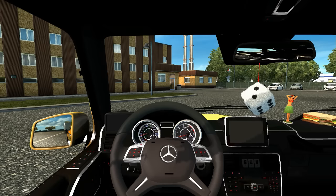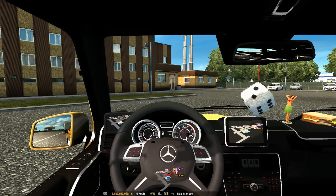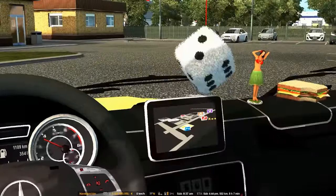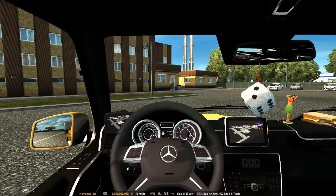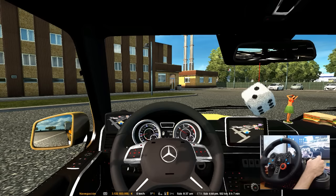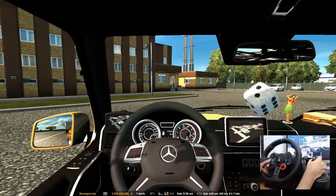Vamos a prender la camioneta para ver qué tal está. Se escucha como un camión. Creo que el sonido es de un Mercedes-Benz Actros, uno de los viejitos, ya me acordé. Ponemos el GPS, ya lo tenemos en el tablero, bastante grande y muy cómodo. Empezamos el viaje: son 502 kilómetros por recorrer. Son apenas las 8:38 de la mañana. Vamos a arrancar.